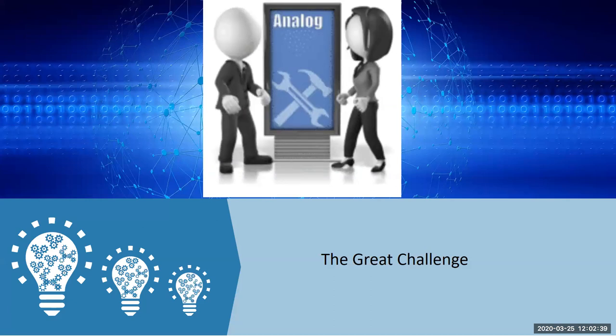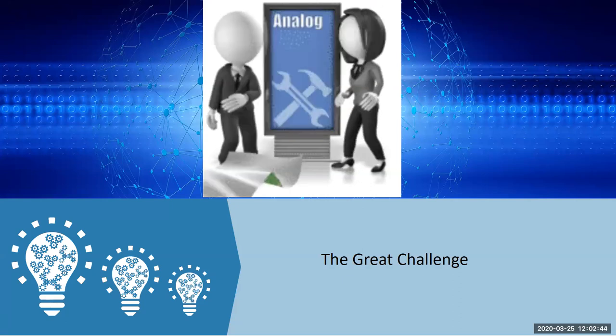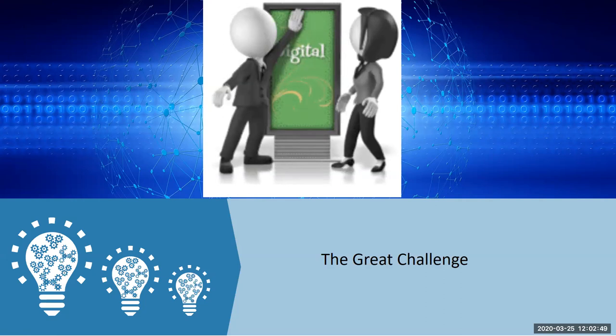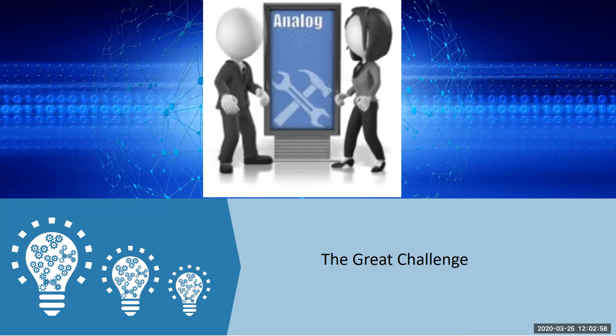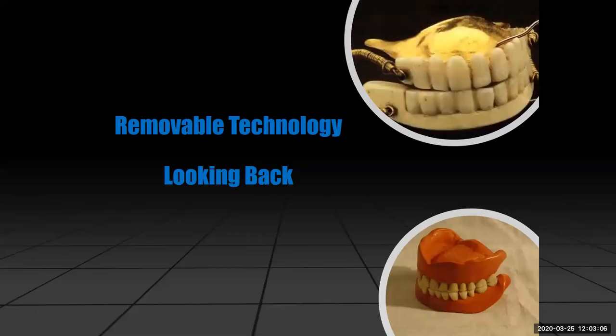We're at this point now with analog and digital denture dentistry where we've come a long way. A few years ago we were not as advanced as we are now, especially on the printed side. We're going to compare both printed and mill technology today. The great challenge is we need to apply the scientific knowledge from the analog side over to the digital side. Looking back at denture technology, we really hadn't advanced too much over the years, except for maybe the last five or six years.